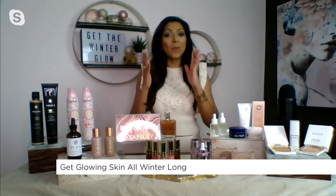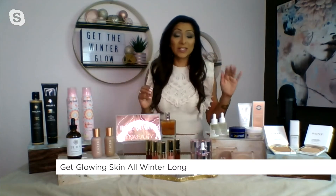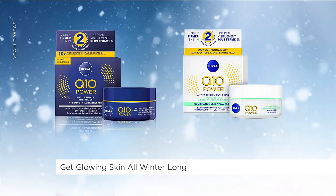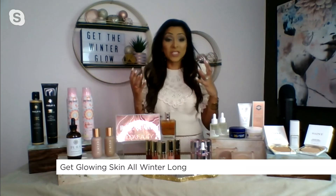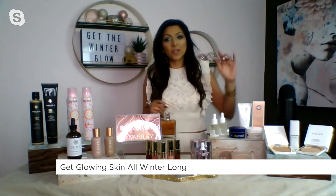And then moisturizer — I'm all about value. I love Nivea Q10's Power Anti-Wrinkle Firming Moisturizer because both the day and night versions are under $30. But we don't just want value — we want something that actually has results. You see fine lines and wrinkles reduced with firmer skin in just two weeks. And the daytime version I love because it also has SPF, because any time of year, we want SPF.